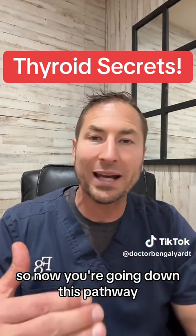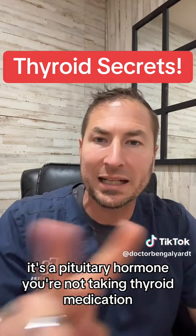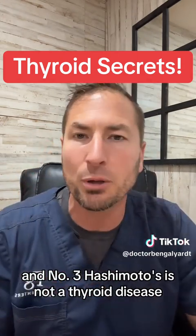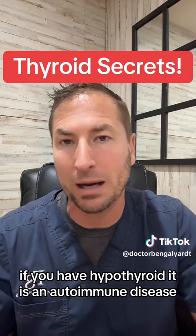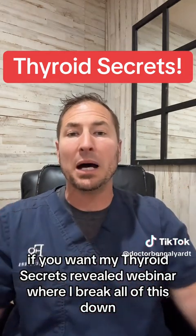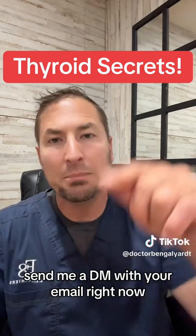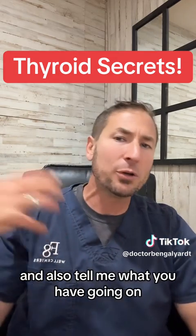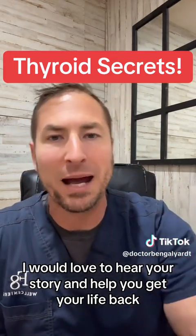So to recap: TSH is not a thyroid hormone, it's a pituitary hormone. You're not taking thyroid medication, you're taking thyroid hormone replacement. And number three, Hashimoto's is not a thyroid disease — 90% of you with hypothyroid have Hashimoto's, and it is an autoimmune disease. Fix the underlying root cause. If you want my Thyroid Secrets Revealed webinar where I break all of this down, send me a DM with your email right now. Tell me what you have going on — I would love to hear your story and help you get your life back. Take care, guys.